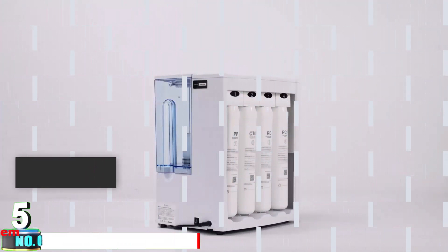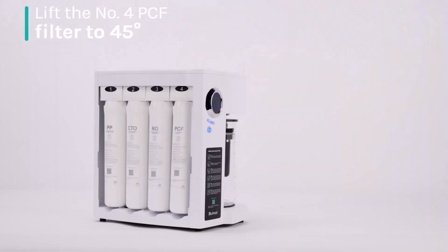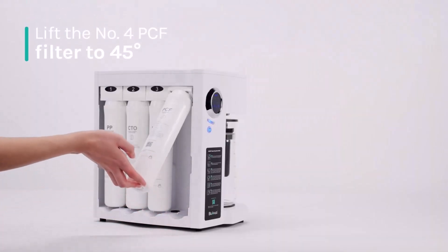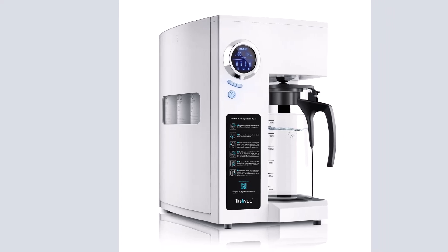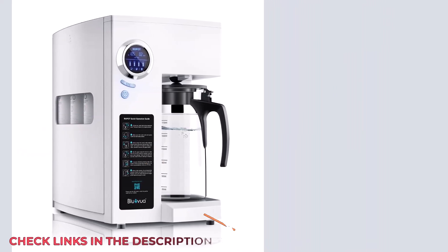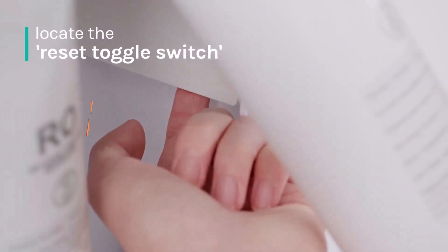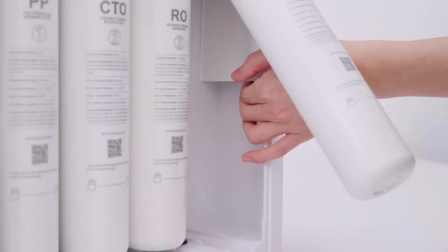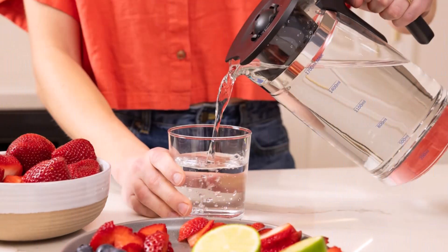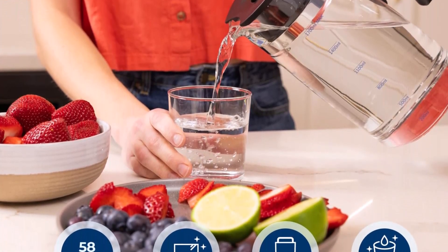Number 5 Reverse Osmosis System: The BlueVua RO-100 Water Filter System offers exceptional filtration performance with zero installation, making it an ideal solution for consumers who want the benefits of reverse osmosis filtration but cannot install a permanent system. Its four-stage filtration process effectively eliminates contaminants, providing users with clean and refreshing water. This product is particularly suited to renters or short-term tenants who seek a high-quality, portable filtration solution.